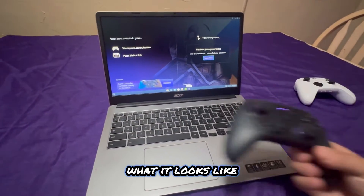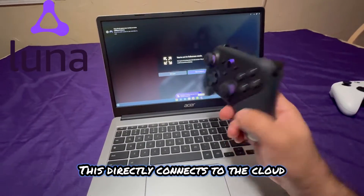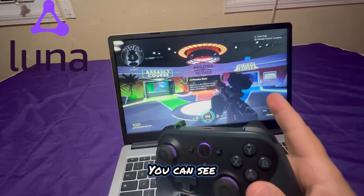I'm going to jump into X Defiant real quick to show you what it looks like. I'm using a directly connected Amazon Luna cloud gaming controller, which cuts down on latency since it connects directly to the cloud. Combined with this laptop, it's a really great viable gaming option.